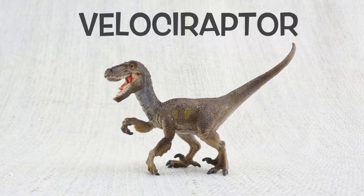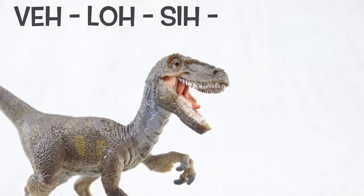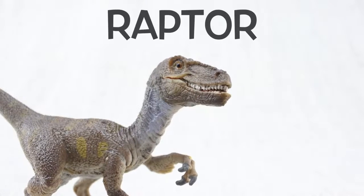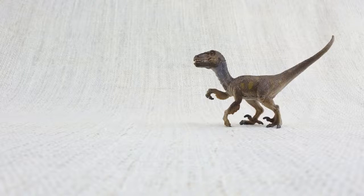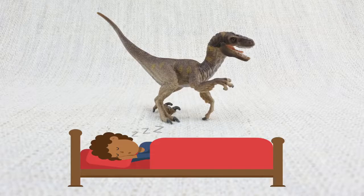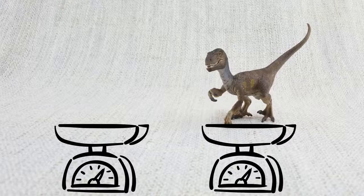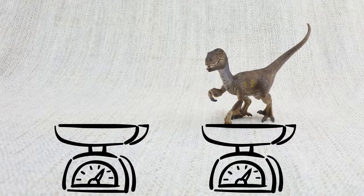Let's learn all about Velociraptor! V-lo-ci-rap-ta — sometimes they were just called raptors. Velociraptors were smaller than you might think after seeing Jurassic World. They were roughly the size of a turkey, though quite long — about as long as a full-size bed. They weighed up to 15 kilograms, about the weight of two small dogs.